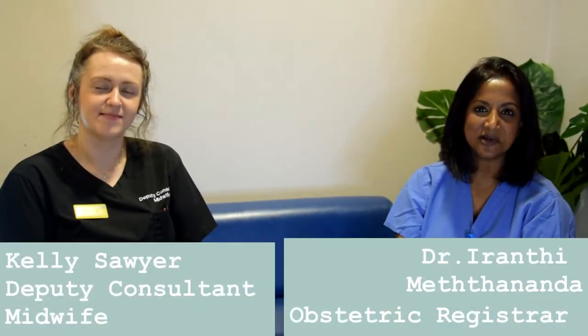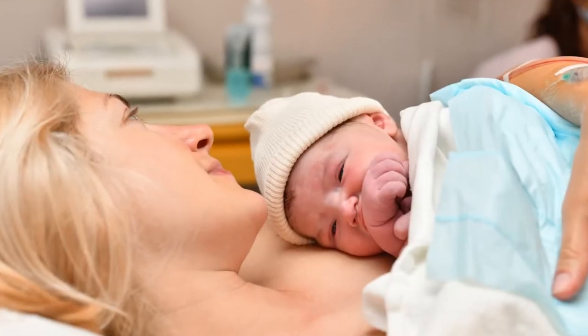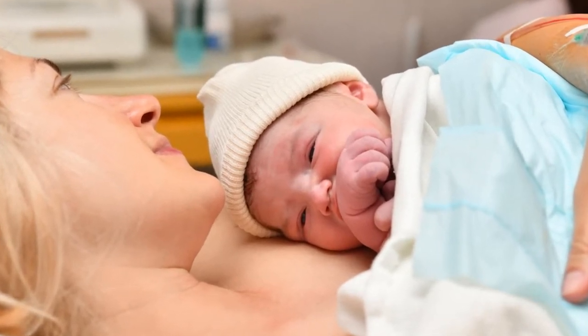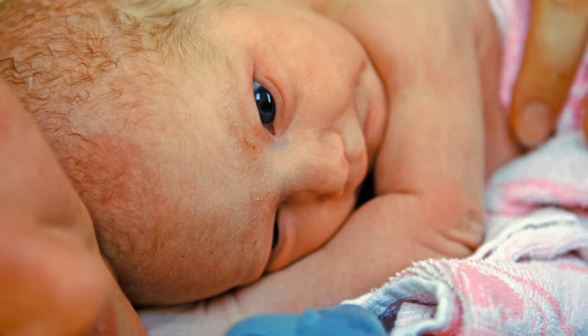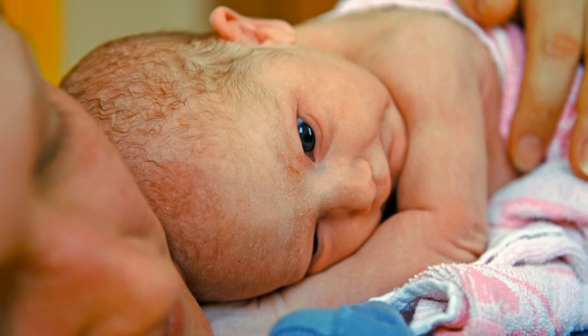We'd like to talk to you about assisted vaginal birth and emergency caesarean section. It's quite common to need a helping hand to deliver baby if you're a first-time parent. Around 14% of parents will need assisted vaginal birth and 25% will need an emergency caesarean section. If you've had a baby vaginally before, your chances are even lower — roughly 4% for assisted vaginal birth and around 2% for an emergency caesarean section.